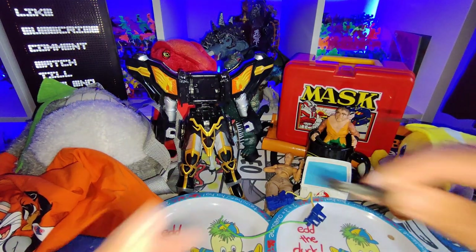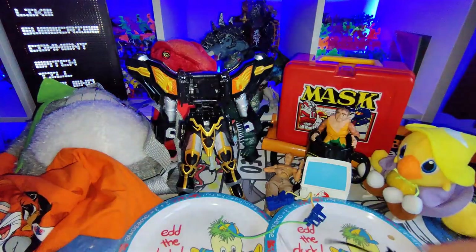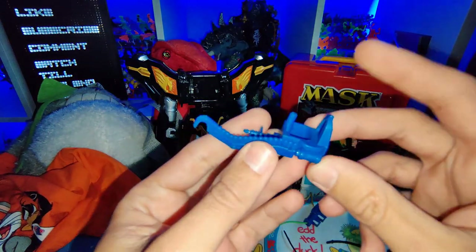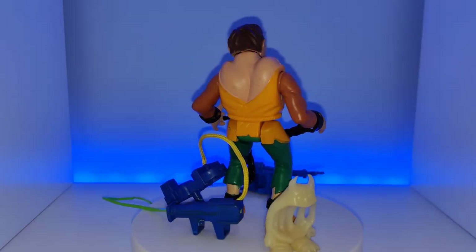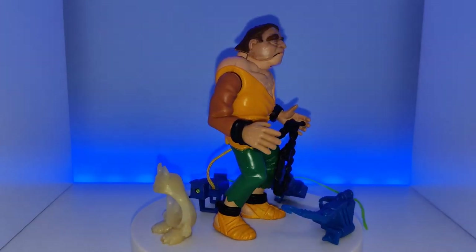I got this Donatello belt — the vintage one, really cool. Then I got this random thing I can't actually remember what it's from, but I feel like I recognize it. I think it sits on someone's shoulder. I really can't remember — if anybody knows, please drop me a comment down below.